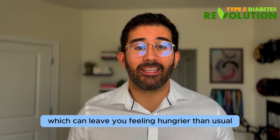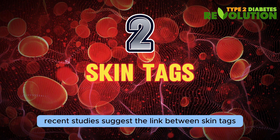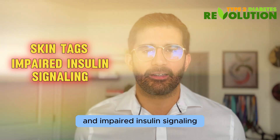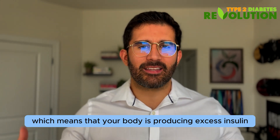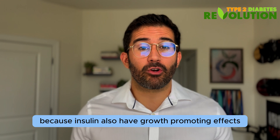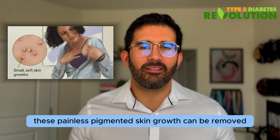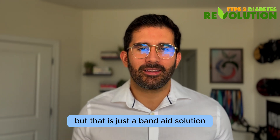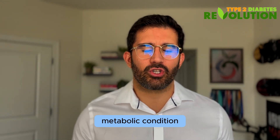Number two: skin tags. Recent studies suggest a link between skin tags and impaired insulin signaling. The connection appears to be rooted in hyperinsulinemia, meaning your body is producing excess insulin in hopes of bringing blood sugar down to normal levels. Because insulin also has growth-promoting effects, it can lead to the development of skin tags. These painless pigmented skin growths can be removed, but that is just a band-aid solution — there is an underlying metabolic condition leading to their development.